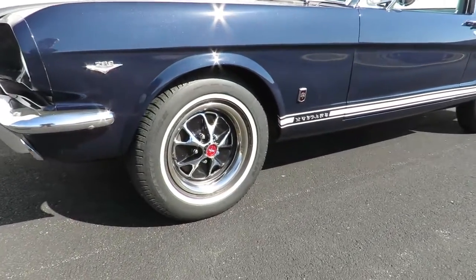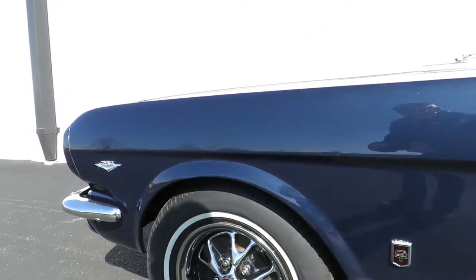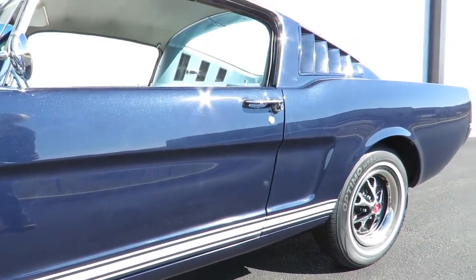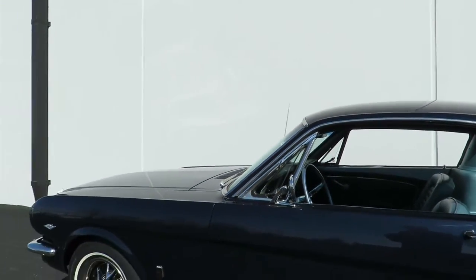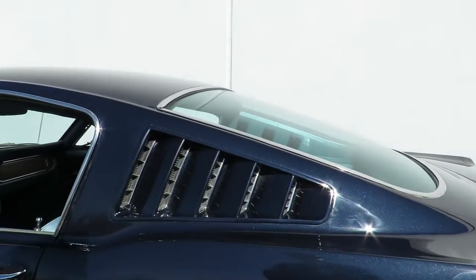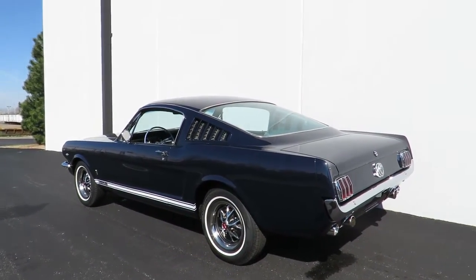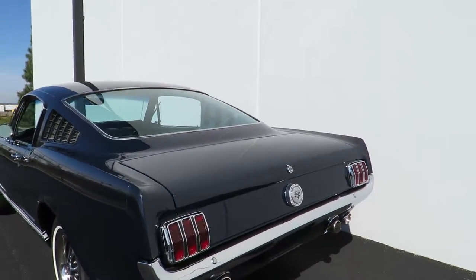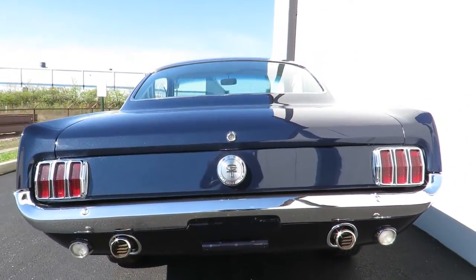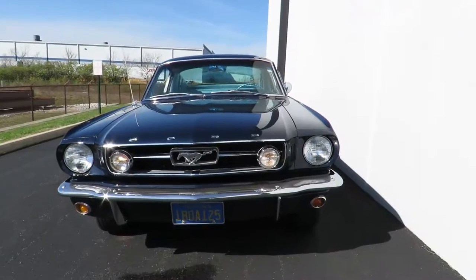White line tires. This is a 289 V8 car as well. This has a GT package. Rear side vents. Dual exhaust. Chrome bumper.